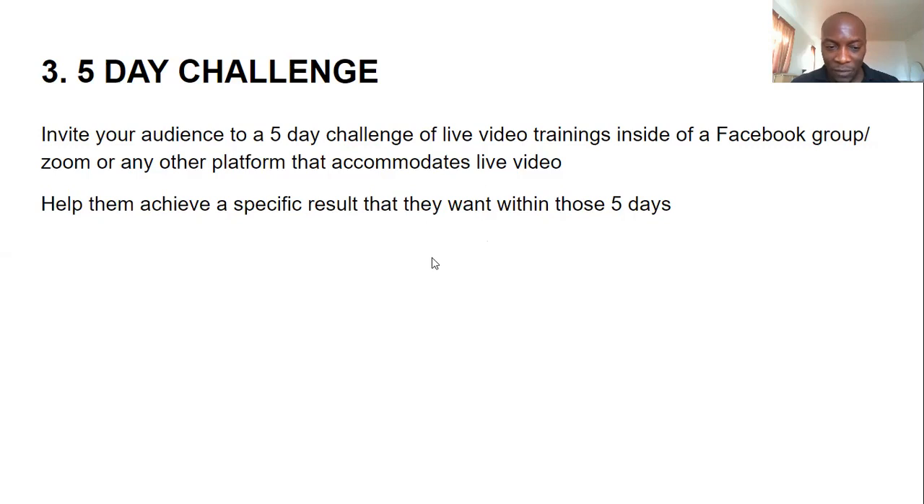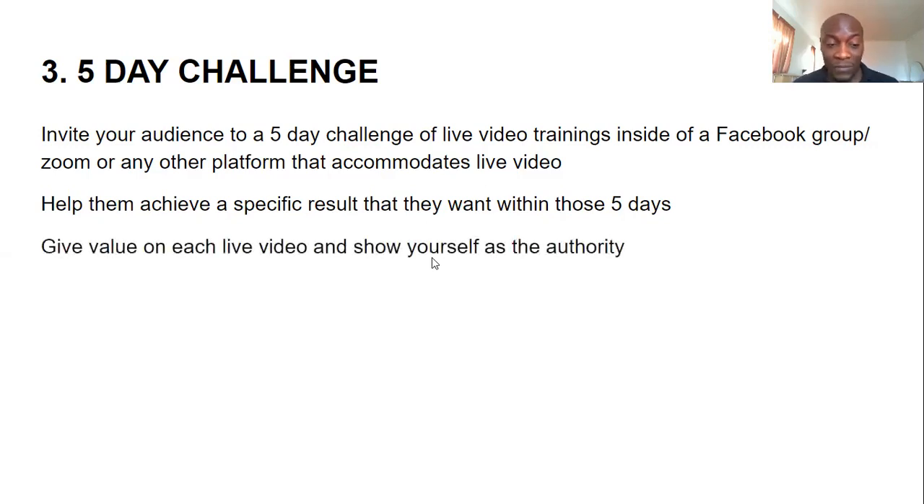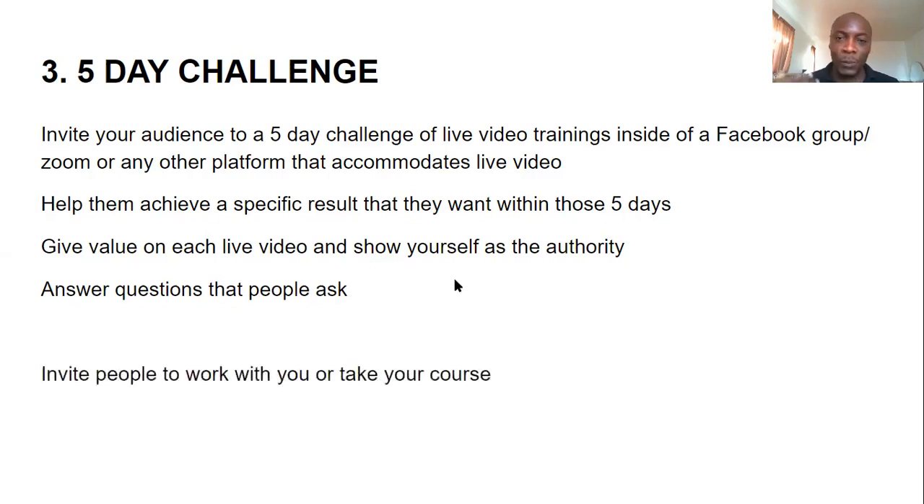You're sharing value over a period of time once again, helping them achieve a specific result within those five days. You give value each day using live video, show yourself as an authority, and answer questions people ask in the comments — you can even stop and answer someone's question specifically. The more you answer questions and give value, the more people see you as worth trusting. People need to know you, like you, and trust you before they'll buy. On the last day, you mention that this content is part of your course and give them the link to buy it.